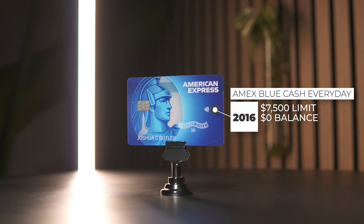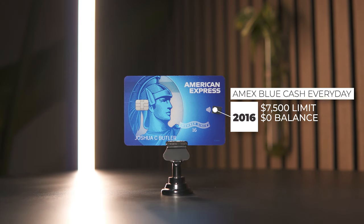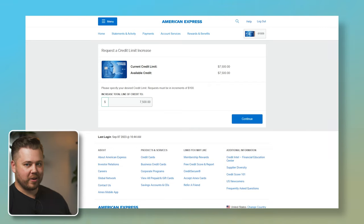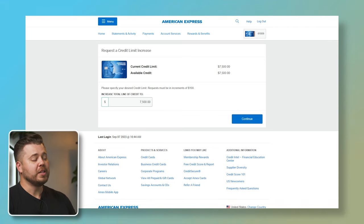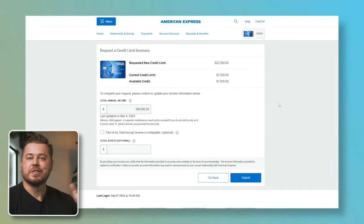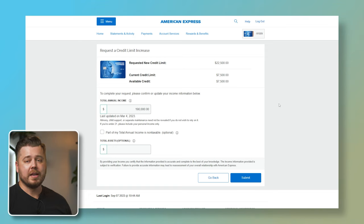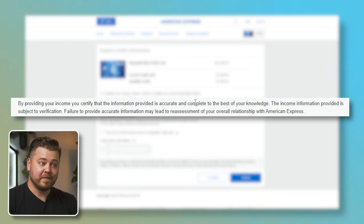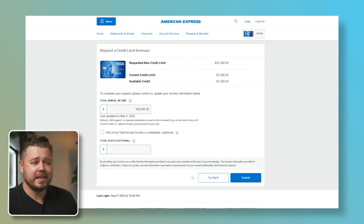Card number seven is the American Express Blue Cash Everyday, opened way back in 2016. This card has a current credit limit of $7,500 and no current statement balance. Amex lets you request your desired credit limit, but requests must be in increments of $100. Our current limit is $7,500 — let's try to 3X it to $22,500. Now they're requesting that I confirm my annual income. Amex gives you the option to include financial assets, but I'm going to leave that blank and just go with total annual income. The fine print says the income information is subject to verification — known as a financial review — and failure to provide information may lead to reassessment of your overall relationship with American Express. So if you get hit with a financial review and refuse to provide documents, they may close your accounts.